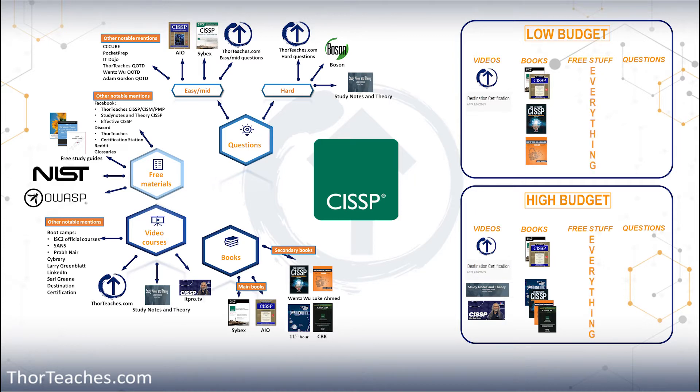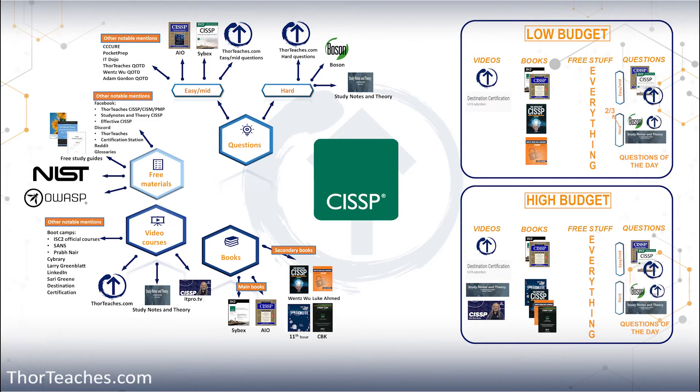It is great information and it is free. For the questions, I would get both AIO and Cybex and the ThorTeachers.com easy and mid questions — they are bundled with the hard ones. On a low budget, I would stick to those and also look at the free questions of the day from ITDojo, ThorTeachers, Wentz Wu, and Adam Gordon. On a low budget, I would get two out of the three hard question sets.